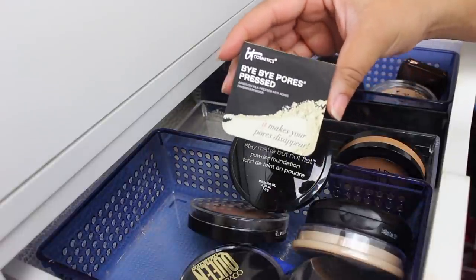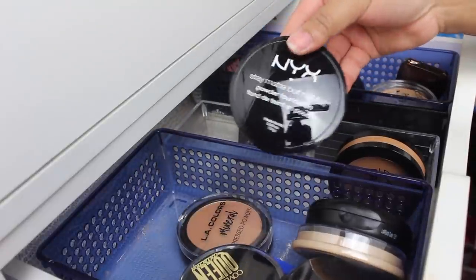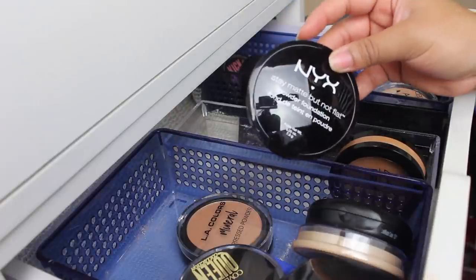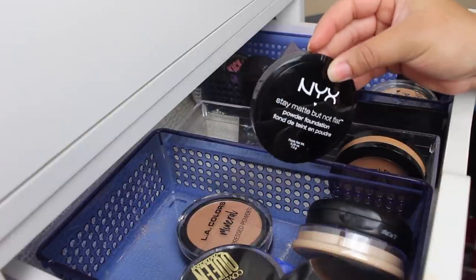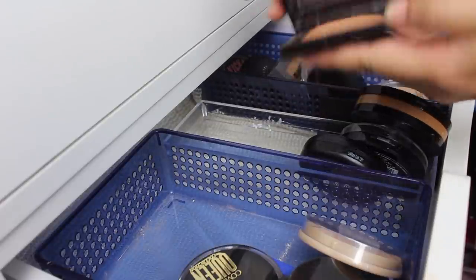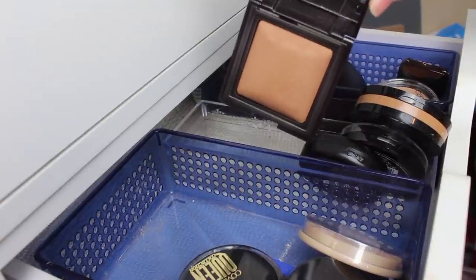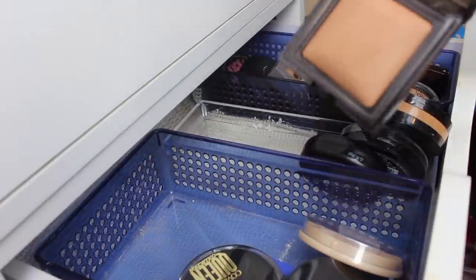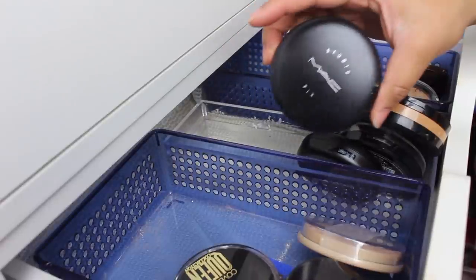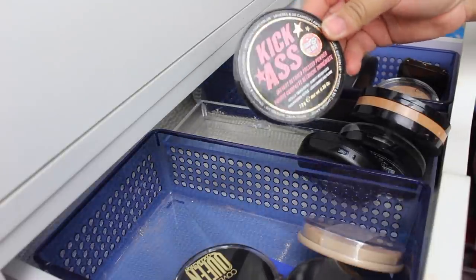Here's something I can let go of — the It Cosmetics Bye Bye Pores Pressed Powder. Not really a big fan of this one, so I'm going to let that one go. I'm also going to let go of this NYX Stay Matte But Not Flat Pressed Powder — I love this powder foundation, but I haven't used it yet and I just have too many in my collection, so I'm going to get rid of it. This Laura Mercier Candle Glow Powder I don't really use very often, but when I do other people's makeup I do use it because it looks really great on people without very oily skin, so I'm going to keep that. I'm also going to keep this MAC Studio Fix Powder in shade NC45, and then the Soap and Glory Kick-Ass Instant Retouch Press Powder.